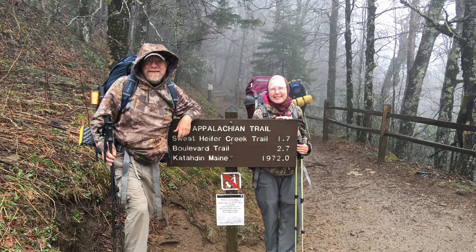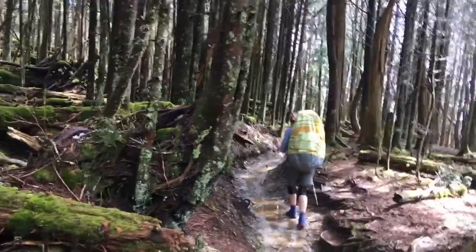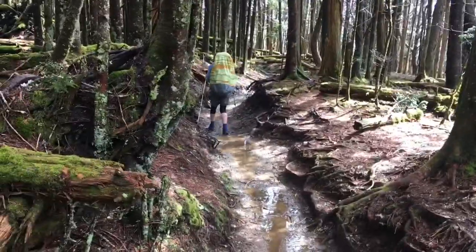Look Lolly, only 1,972 miles to Mount Katahdin! We're almost at Ice Water Spring Shelter. The sun has just come out but the trail is still like a little mini river. You can see how it's eroded through here.